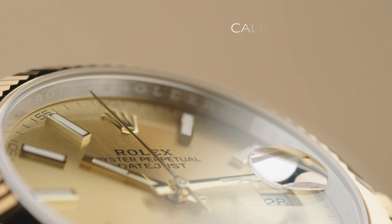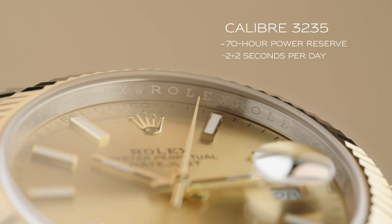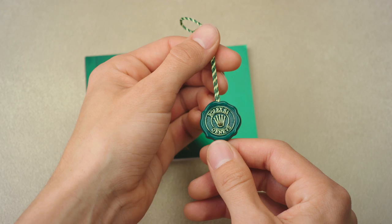The caliber 3235 self-winding mechanical movement that powers the Datejust is made entirely by Rolex in Switzerland. It carries a superlative chronometer certification coupled with a 5-year guarantee.